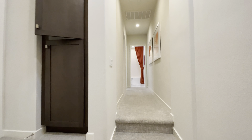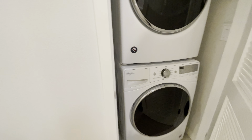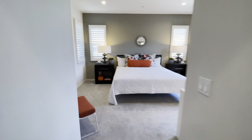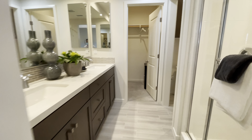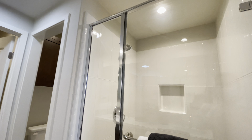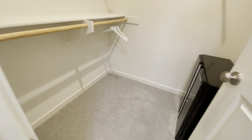Skylight — that's not a light bulb. Taking a left. Washer and dryer. Master bath. Dual sinks. One step down, one step up. Walk-in closet.